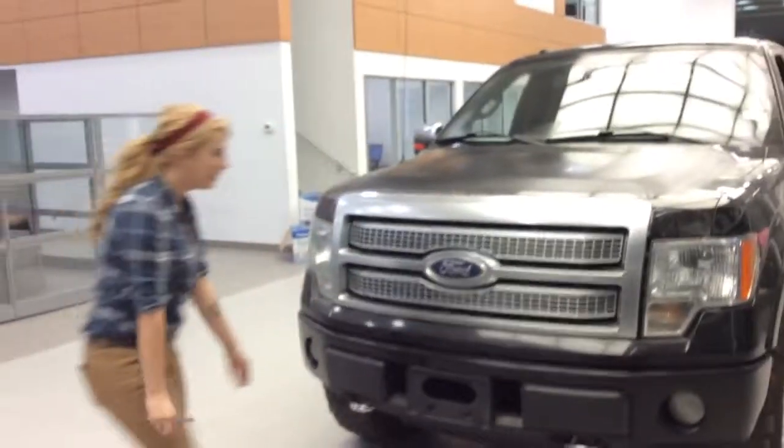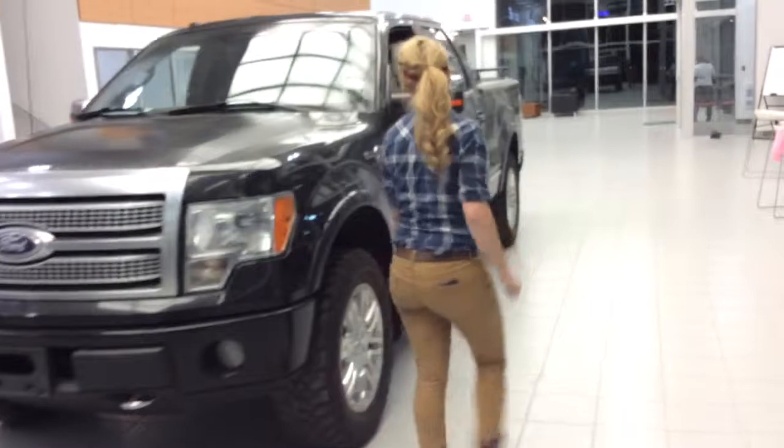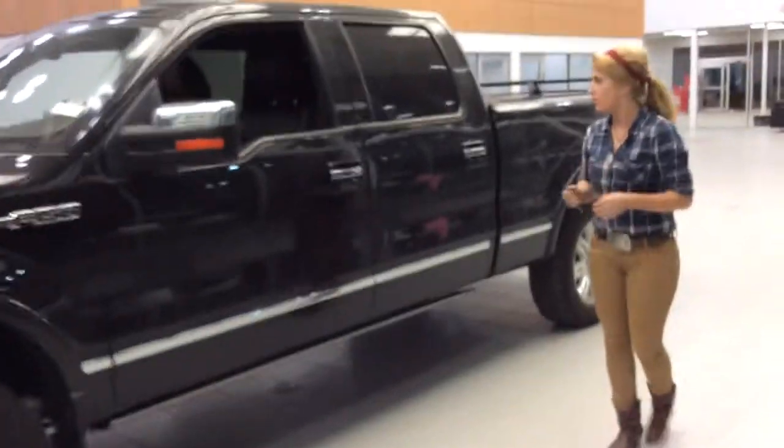We also have our tow hooks in the front here — tow a dodge any day. Right in the front and back here we have brand new tires; they'll get you through the winter months.